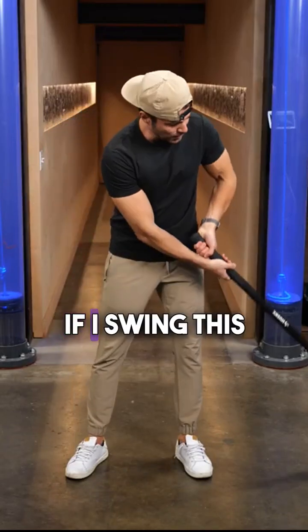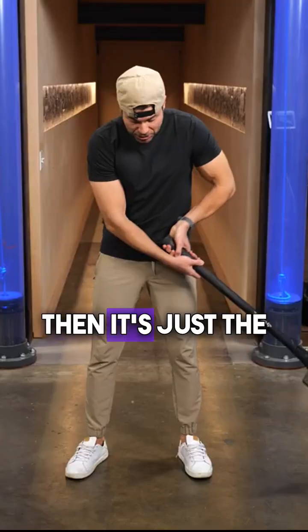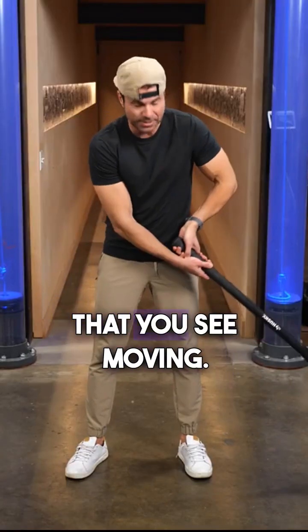Here's what I mean. If I swing this sledgehammer pendulum below me while standing on firm ground, then it's just the sledgehammer pendulum that you see moving.